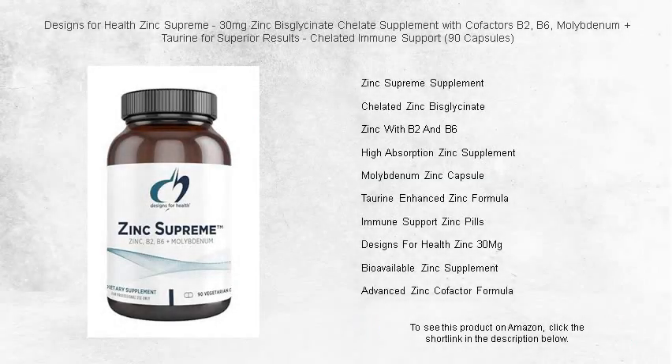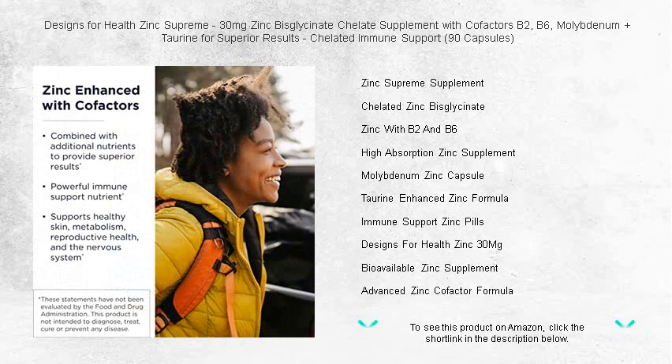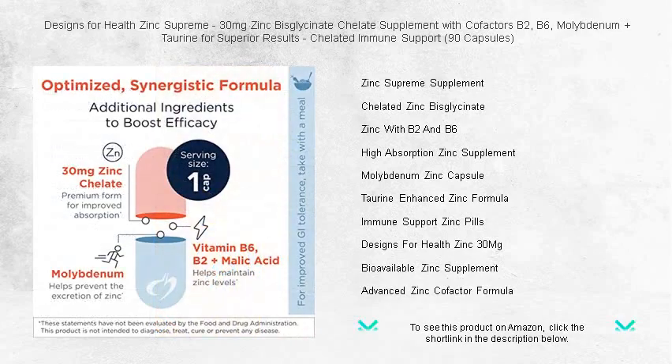Boost your immune health with the power of Zinc Supreme by Designs for Health. Our scientifically crafted formula contains a potent 30 mg of zinc bisglycinate chelate, a highly absorbable form of zinc, designed to maximize your body's utilization for the ultimate immune support.